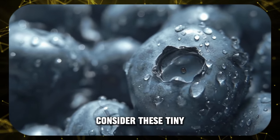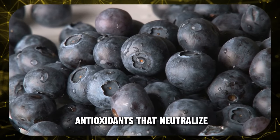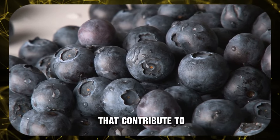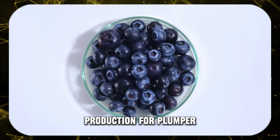Blueberries — consider these tiny berries your anti-aging artillery. They're overflowing with antioxidants that neutralize harmful free radicals, those pesky molecules that contribute to wrinkles. They even help boost collagen production for plumper skin.